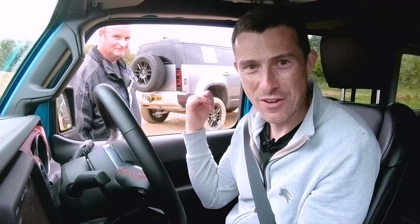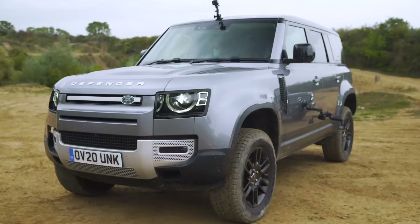That was incredibly close. If I had to drive them back on the road, I'd take the Land Rover — it is the best to drive on road.